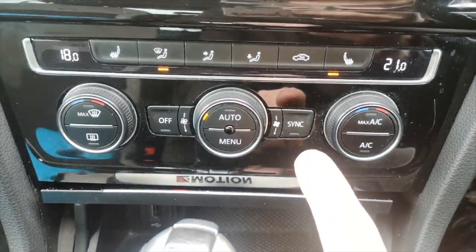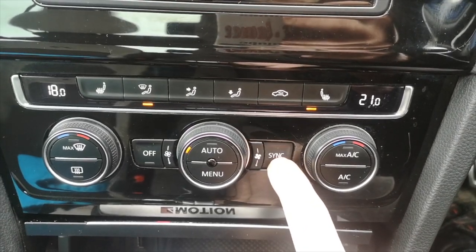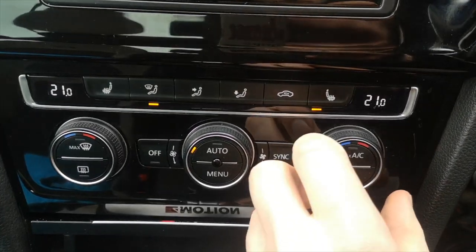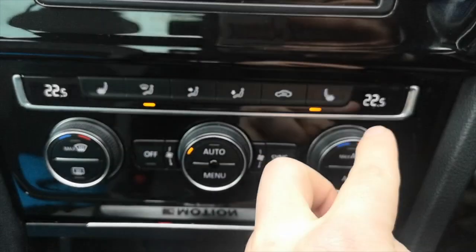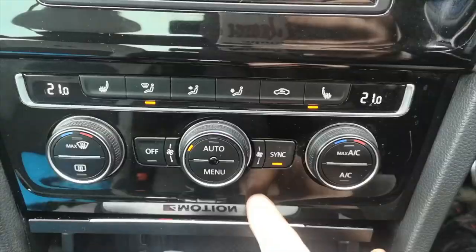Some cars like Peugeot, Vauxhall, and even Mercedes have all their buttons right in your face. I don't think you need them in your face.